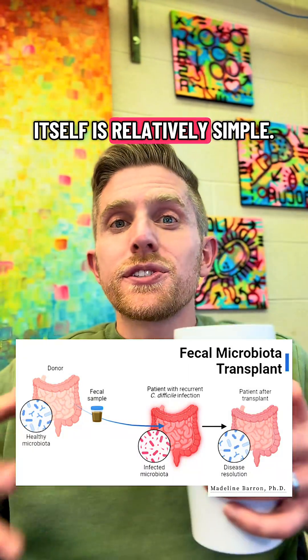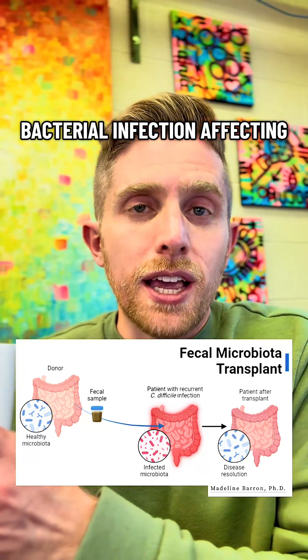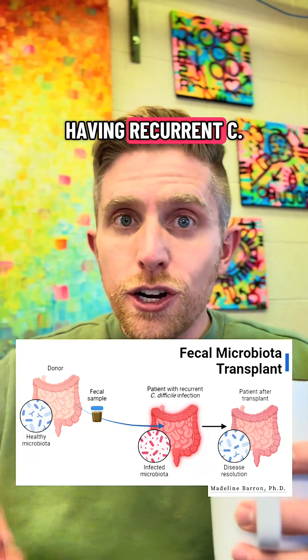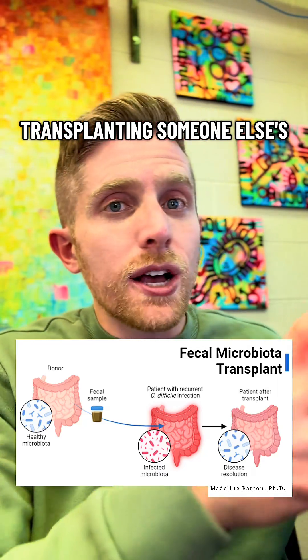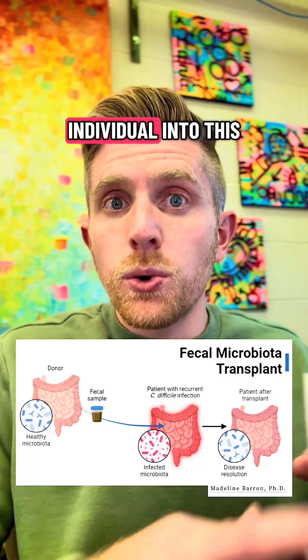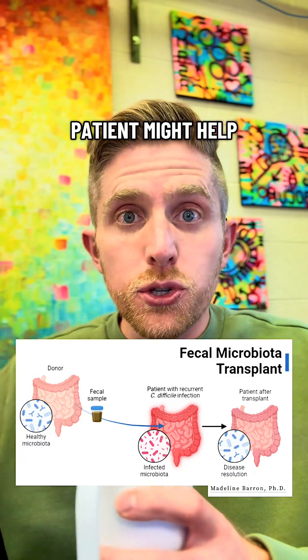The concept itself is relatively simple. C. diff is a type of bacterial infection affecting patients' guts. And whenever you're having recurrent C. diff infections where antibiotics might not be working, transplanting someone else's feces from a healthy individual into this patient might help treat that infection.